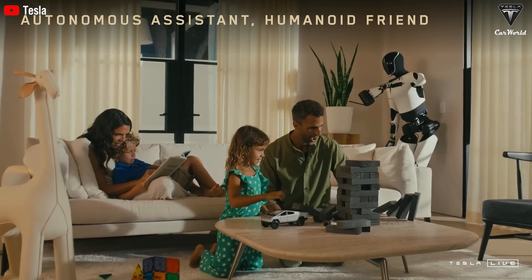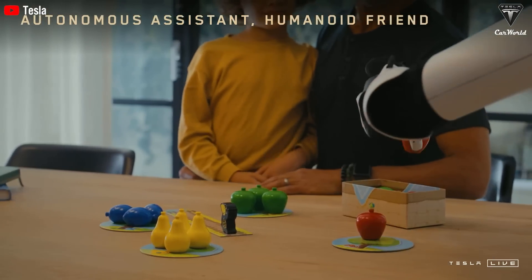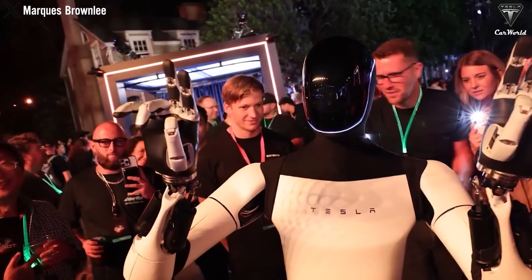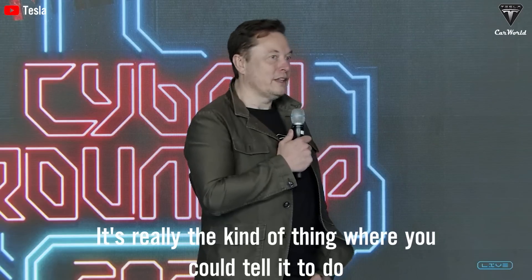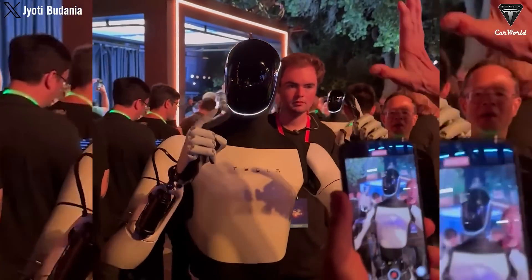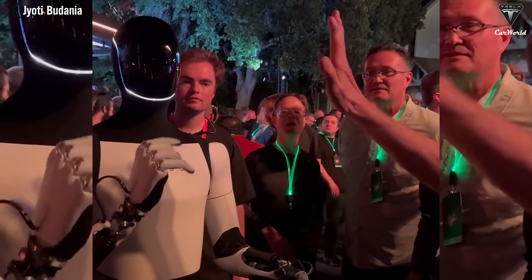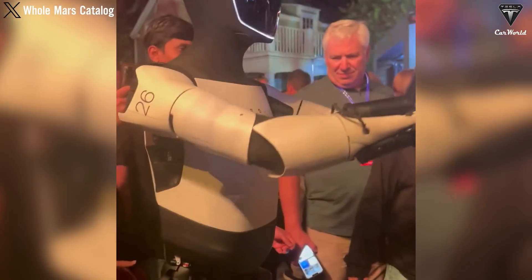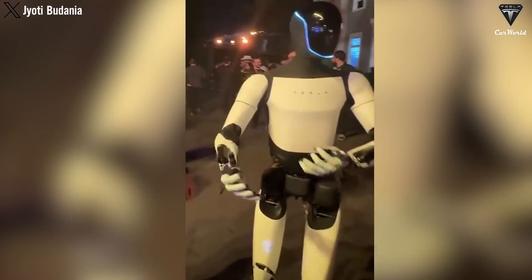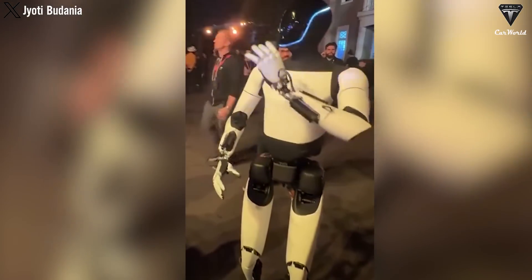Optimus is designed to take over household chores, relieving families of the burdens of cleaning, cooking, and organizing, allowing them to focus on supporting their loved ones during recovery. This automated assistance enables families to concentrate on the emotional and medical needs of their relatives without sacrificing the cleanliness of their home. You could tell it to do a wide range of tasks. Optimus serves not just as a physical support system, but also a source of emotional encouragement — acting as a kind of psychological expert, helping patients converse, reminding them of upcoming events, and even playing music or reading them books. Whether guiding patients through meditation, encouraging brain exercises, or providing comforting conversation, Optimus plays a pivotal role in maintaining emotional balance, essential for recovery.